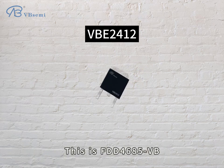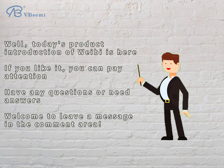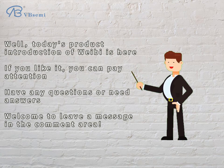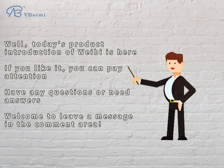This is the FDD4685BB. Today's product introduction ends here. If you like it, please follow us. If you have any questions or need answers, welcome to leave a message in the comment area.